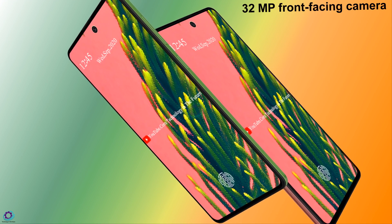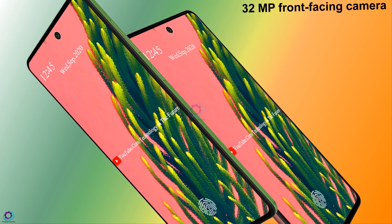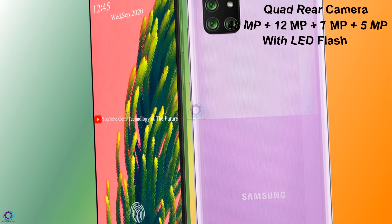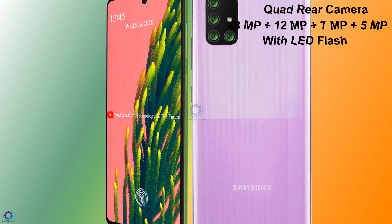The Samsung Galaxy A51s has got a 32-megapixel front-facing camera kept in the waterdrop notch. The rear camera setup is 48 megapixels plus 12 megapixels plus 7 megapixels plus 5 megapixels, with LED flash.